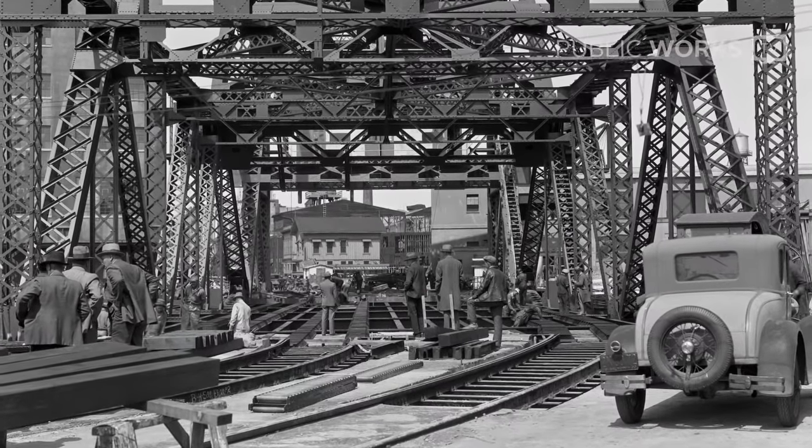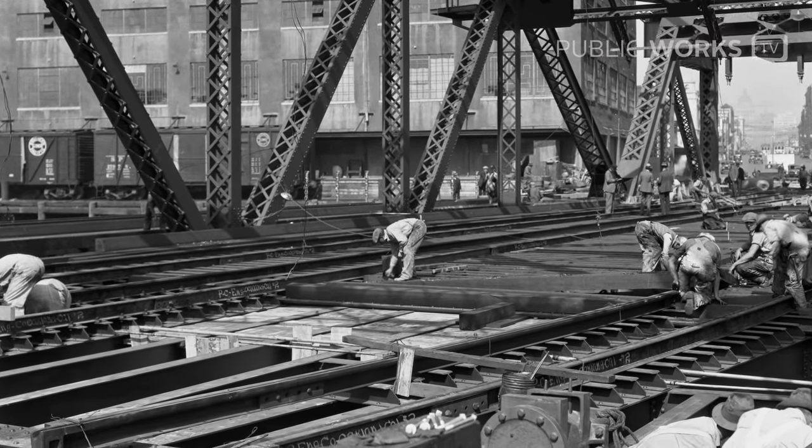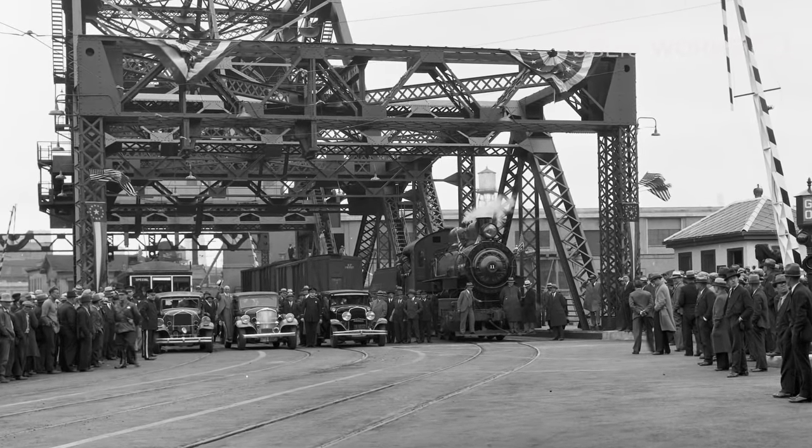The railroad company at that time said, listen, we'll kick in some money if you'll rebuild this bridge. And that was good for everybody, so that's exactly what happened.